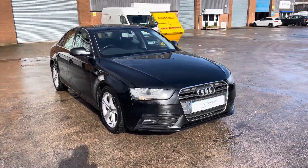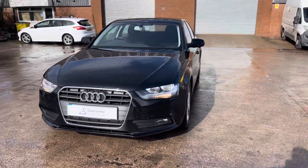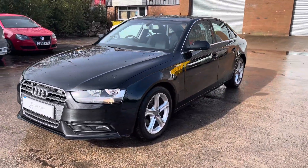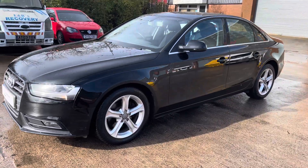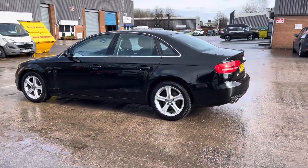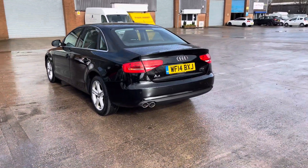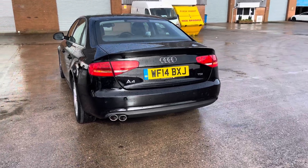Hello, my name is Jamie from Crewe SEAT and Cupra Crew, and today I'll be taking you around this used vehicle. We are delighted to be able to offer you this gorgeous Audi A4 SE. This vehicle comes with a 2.0-litre turbo diesel engine producing a power output of 136 PS. The vehicle also features the 6-speed manual transmission. This particular model comes finished in the stunning brilliant black paintwork and does have around 82,010 miles on the clock.